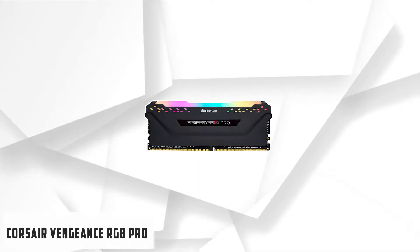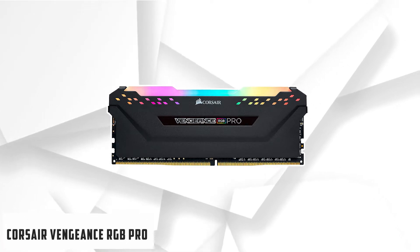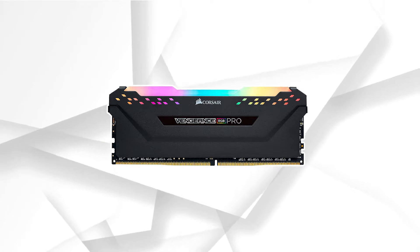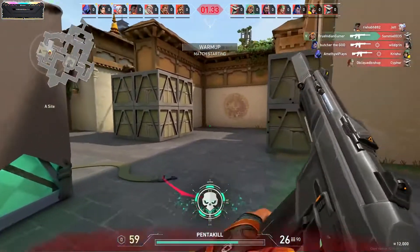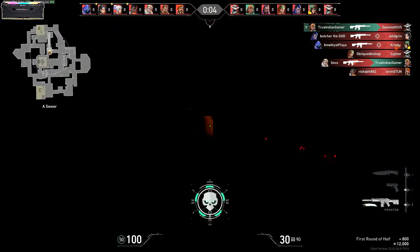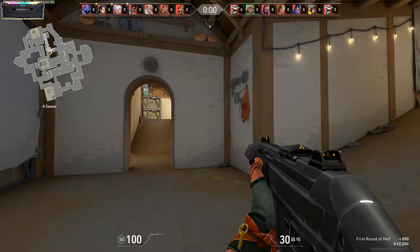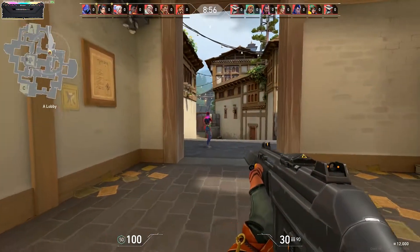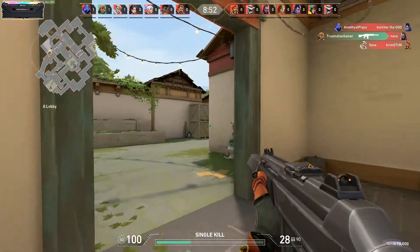Starting our list with Corsair Vengeance RGB Pro. Corsair's Vengeance has been the brand's best selling choice when it comes to memory, for good reason. They're well priced, they work very well, and they sometimes come in variants that offer something extra like RGB in this case. The Vengeance RGB Pro kit comes with two 8GB sticks for a total of 16GB, which should be just right for a modern build for any task. The memory speed is a rather nice 3600MHz, which should be enough for an AMD CPU.